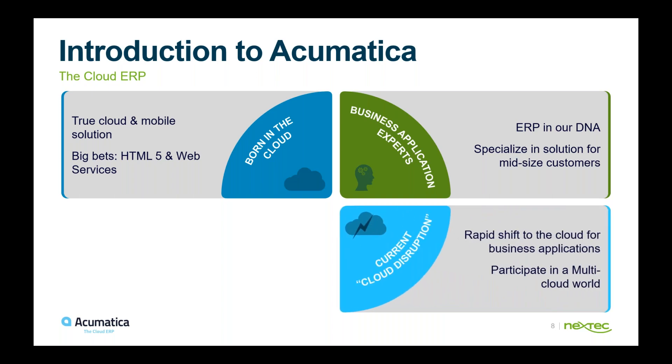A big trend, especially with COVID and work from home, has been cloud solutions and cloud disruption, where everybody is looking to access their solutions remotely to continue operating their businesses. From our experience these last six months, everybody is exploring moving to the cloud. Third parties are also offering SaaS pricing to complement that shift.